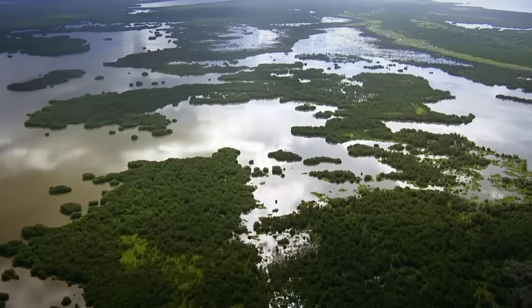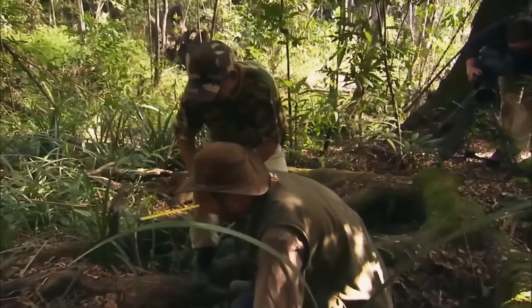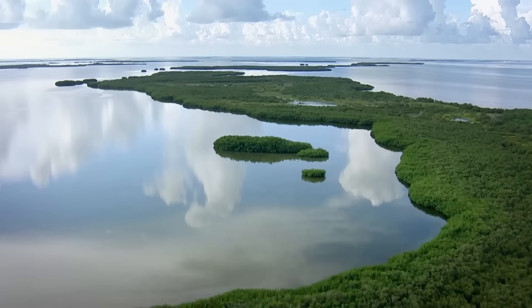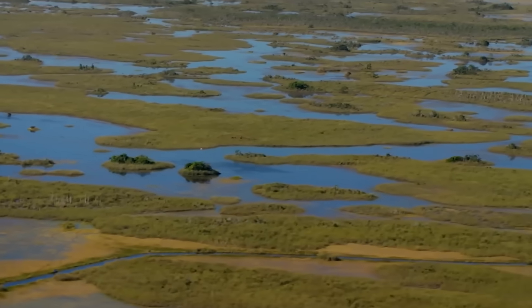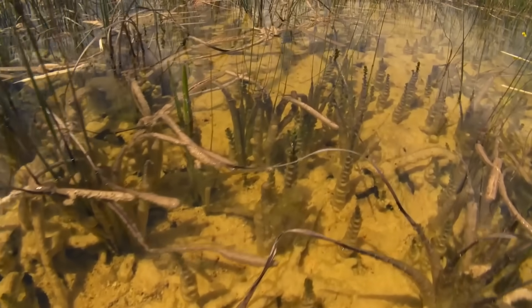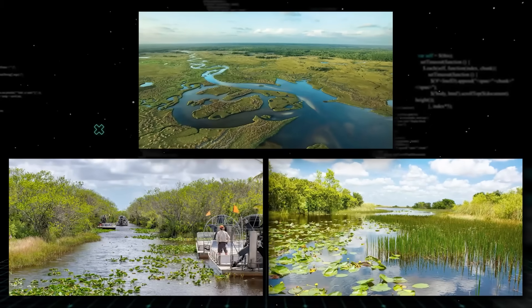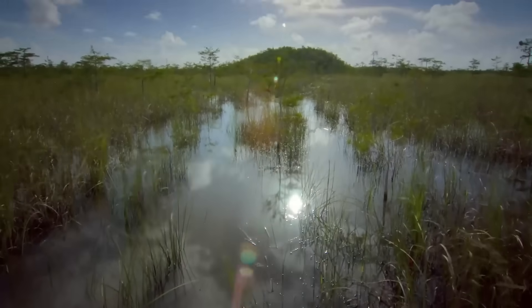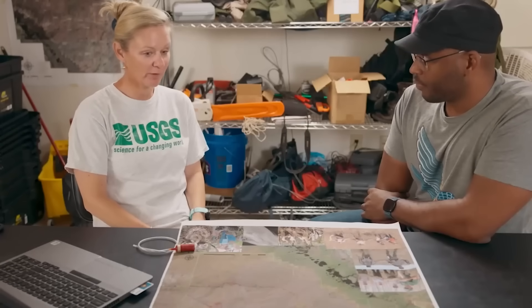The Everglades is a notoriously tough place, and it has proven that it wants to survive — it just needs us to stop standing in its way. We are standing at a crossroads where we can either let the invaders take over for good, or we can use these gritty discoveries to fight back. Every time Florida pulls the plug on a wetland for maintenance or research, we get a rare, unvarnished look at the truth of our environment. Without that look under the surface, we would be flying blind, throwing money at a problem we don't fully understand.